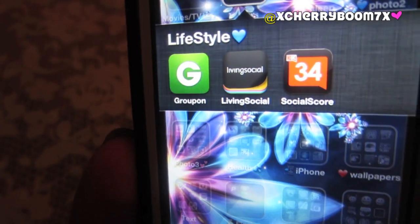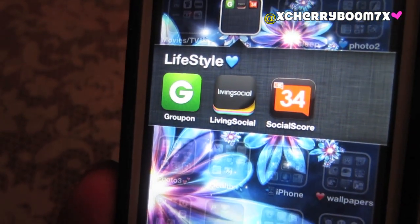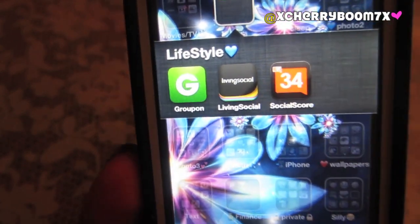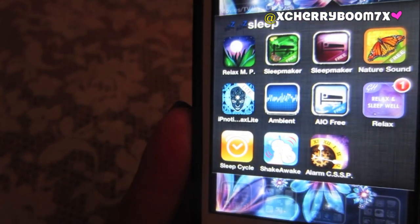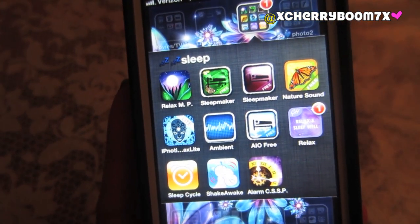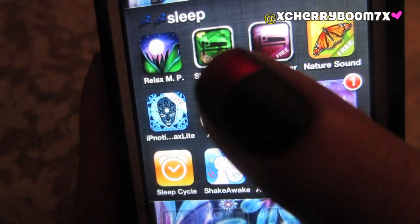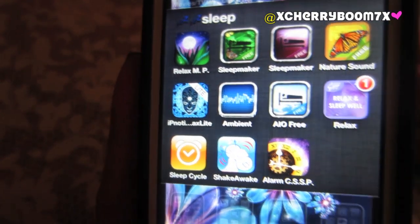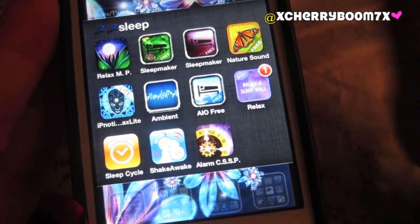Then I have Lifestyle — Groupon, LivingSocial, and CloutScore, which I get a lot of free products from. You don't have to be a YouTuber — you just get random points and get free stuff. LivingSocial and Groupon are really cool couponing sites where you can save money doing fun things in your area. My sleep apps are amazing — I use these all the time. Relaxing Melodies, which I covered in my previous iPhone videos, SleepCycle which adjusts to the way you sleep and wakes you up when you'll be least tired, and ShakeAwake which is an alarm clock where you literally have to shake the entire phone for the alarm to stop.